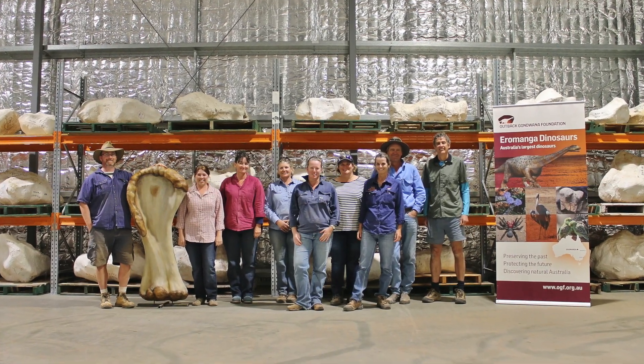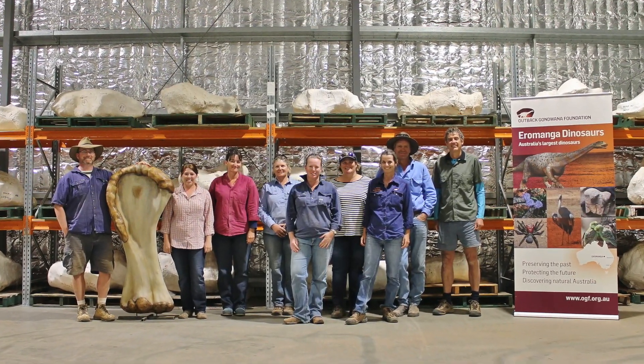My name is Dr. Scott Hocknell. I'm the Senior Curator of Geosciences at the Queensland Museum. The study took something like 17 years to come to fruition, so it's been a labour of love for all of us, the authors of the paper.